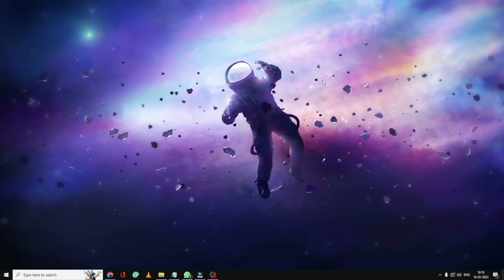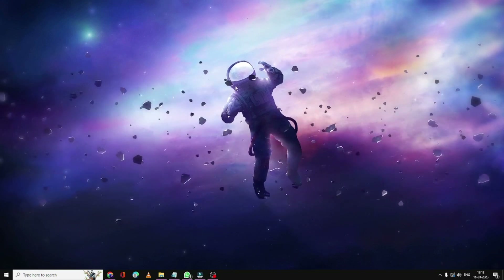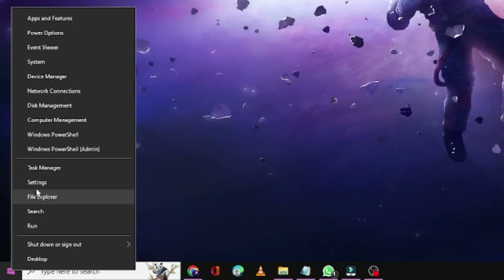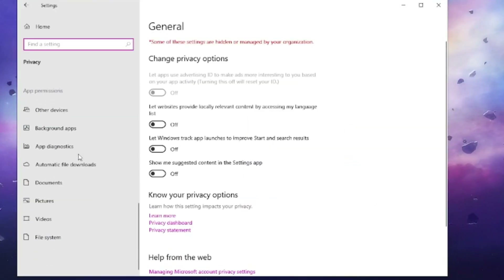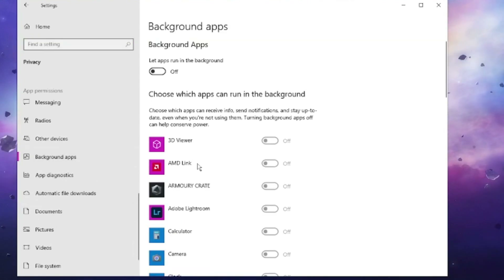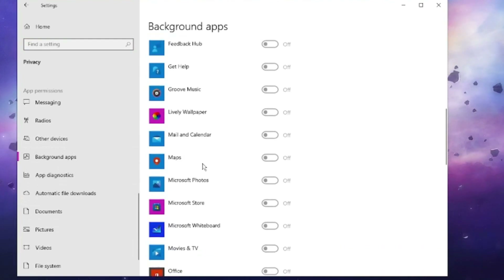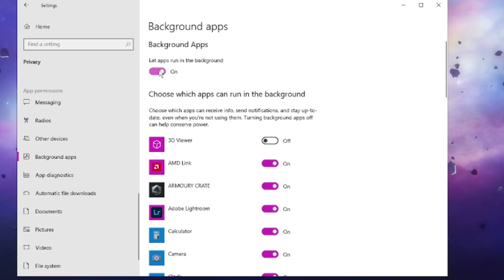On Windows 10, make sure that you have enabled background applications for Windows Security. Right-click on the Windows icon, choose Settings, click on Privacy, then scroll down and find the Background Apps option. Click on it and scroll down to make sure the background app option is enabled for Windows Security.